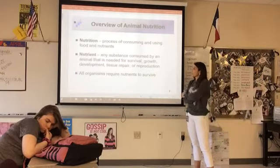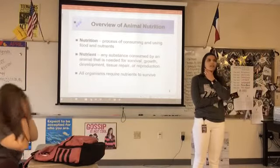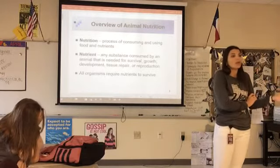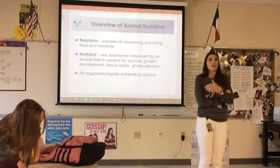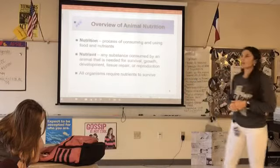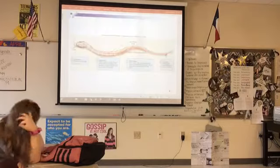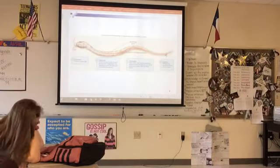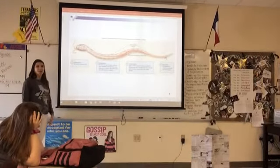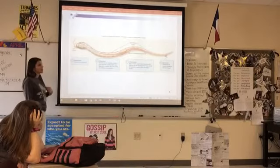When it says that all organisms require nutrients to survive, it says organisms — what does that mean? It has to be alive. All living things require nutrients. They're not self-sufficient where they make everything for themselves; they require access to other things outside of what they can manufacture on their own. Us included. So here we have a snake, showing you the process — the pathway of nutrients through your body.